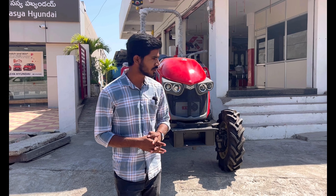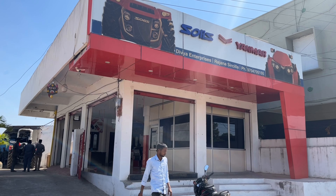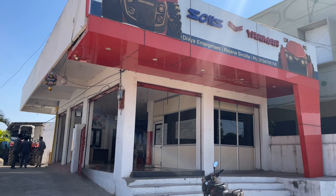We will have some details about this showroom. Hi sir. We will have a look at a tractor and we will discuss buying a tractor.